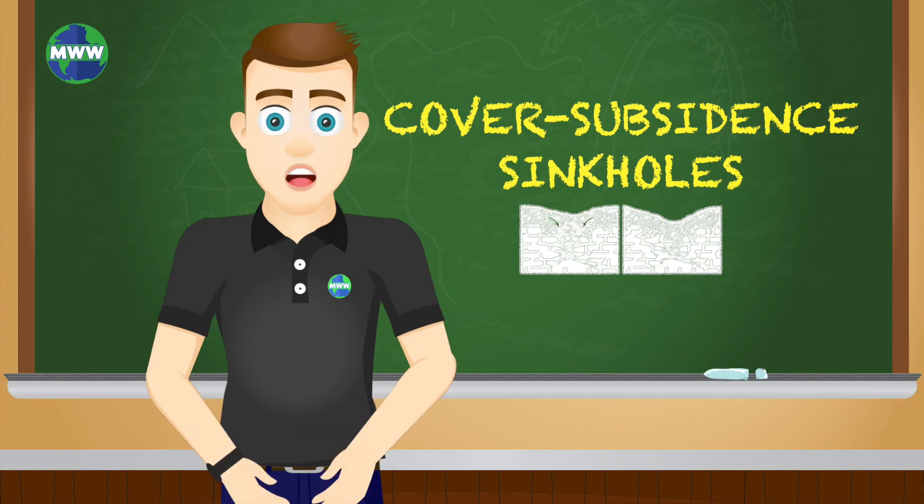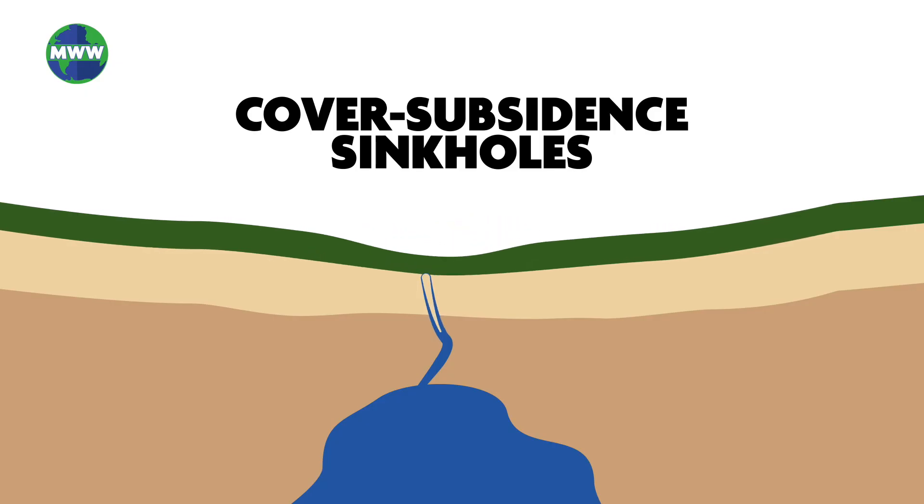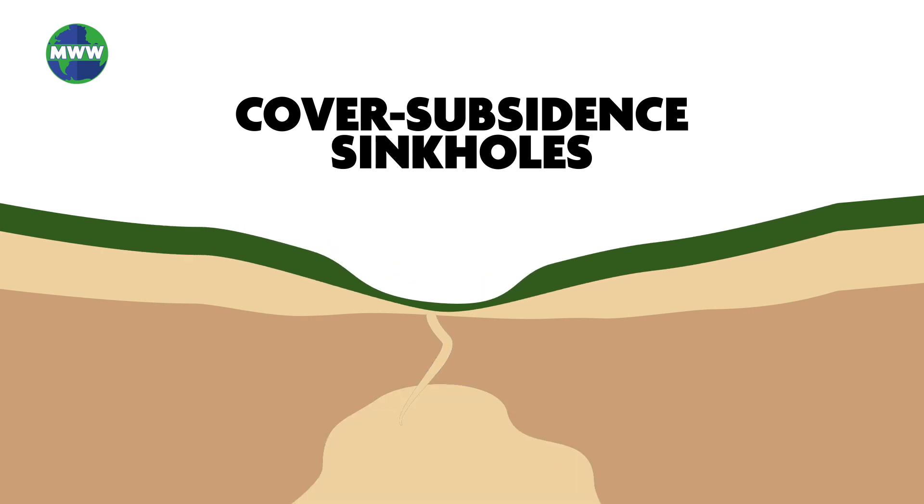Covered-subsidant sinkholes develop gradually when granular sediment spills into underlying carbonate bedrock. As it continues to fill beneath ground, a noticeable depression forms on the surface.